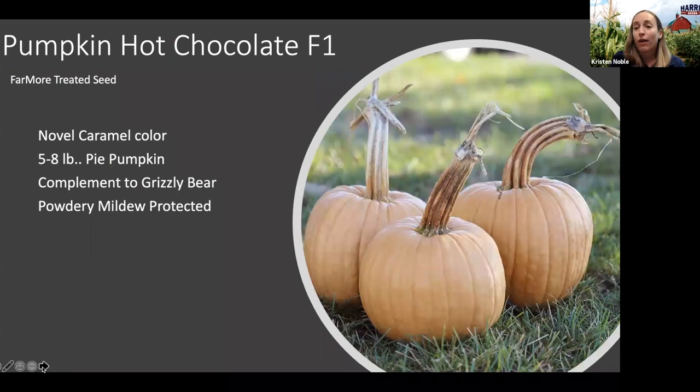Now onto pumpkins. We have some really interesting specialty pumpkins this season. One is called Hot Chocolate — it's a really nice companion for Pumpkin Grizzly Bear that we introduced last year and received excellent feedback on. Hot Chocolate is the same size as Grizzly Bear, very similar caramel chocolatey color, but it is a smooth pumpkin coming in at about five to eight pounds. It does have high quality flesh for consumption and powdery mildew resistance. It's a good way to gauge your customers' interest in tan pumpkins at your roadside stand.